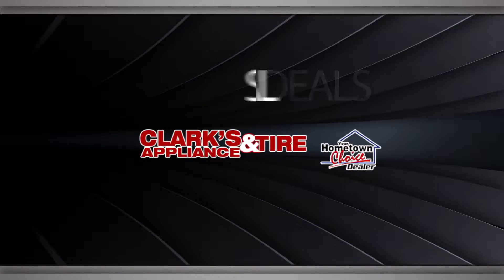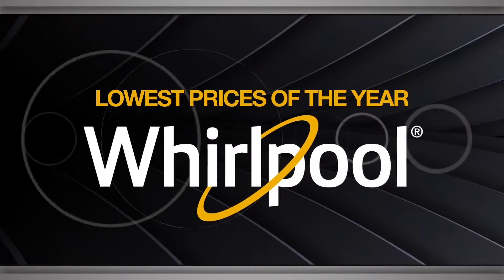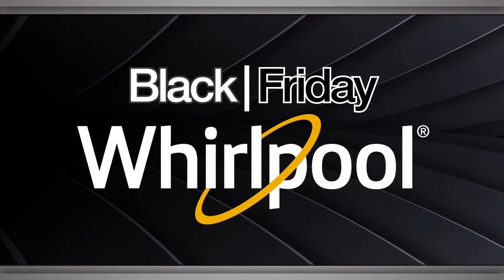For the best deals, shop local at Clark's Appliance and Tire Center. Find the lowest prices of the year on Whirlpool appliances this Black Friday.